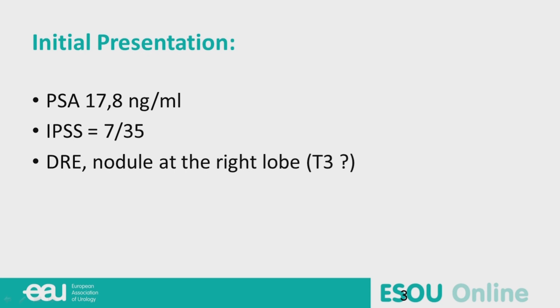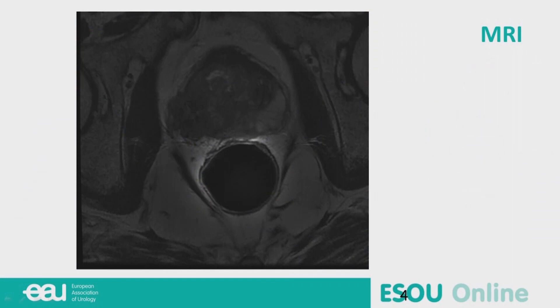His urinary function is correct. He is evaluated by the IPSS score and this is 7 out of 35. He got a digital rectal examination which showed a nodule at the right lobe of the prostate, and this is suspected to be extra-prostatic disease. He got an MRI and you can see it here.